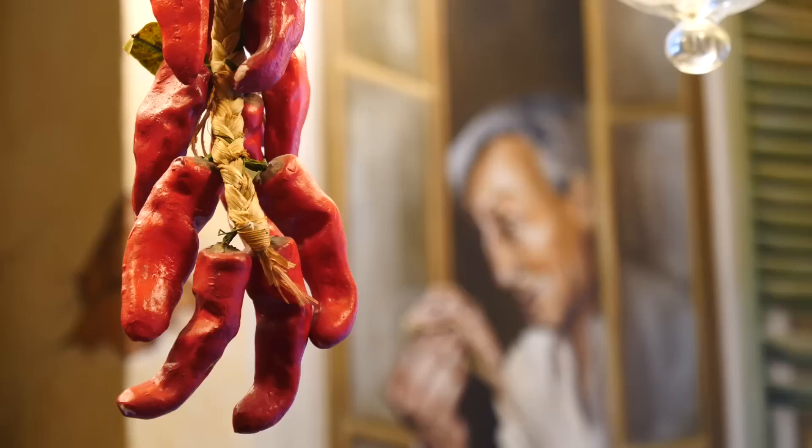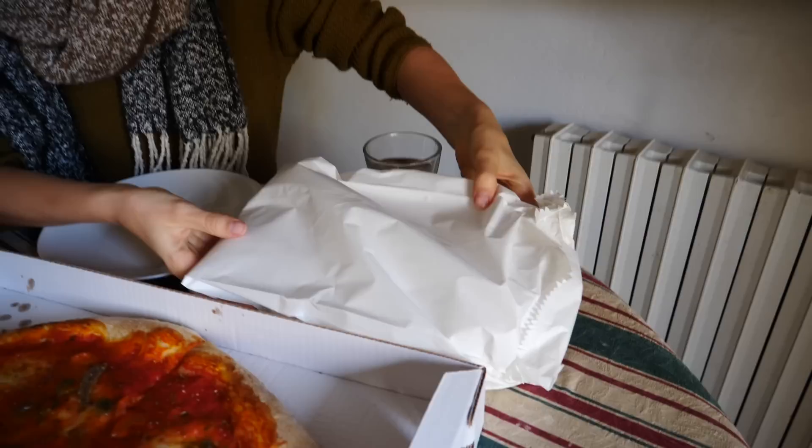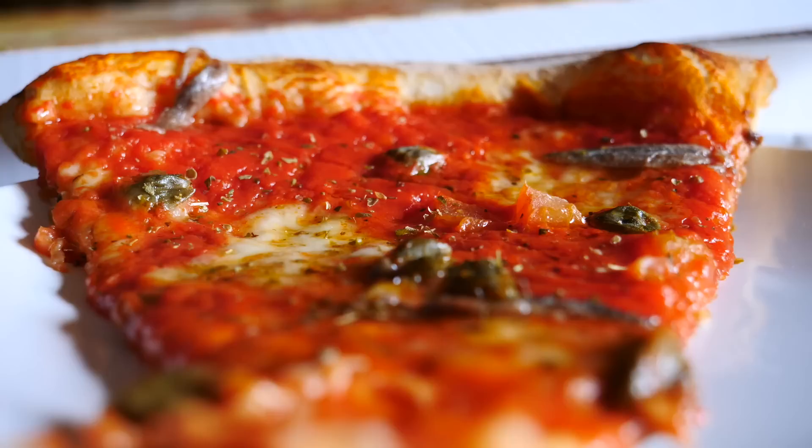After sightseeing all morning we went to a local pizza place we'd visited multiple times — Pizzeria Toto. Today we got the Napoli pizza with tomato sauce, mozzarella, anchovies, capers, and oregano, coming to 21 euros for four people. You can get a mozzarella-only pizza for 18 euros. We also got a Nutella calzone for dessert. Pretty good value.